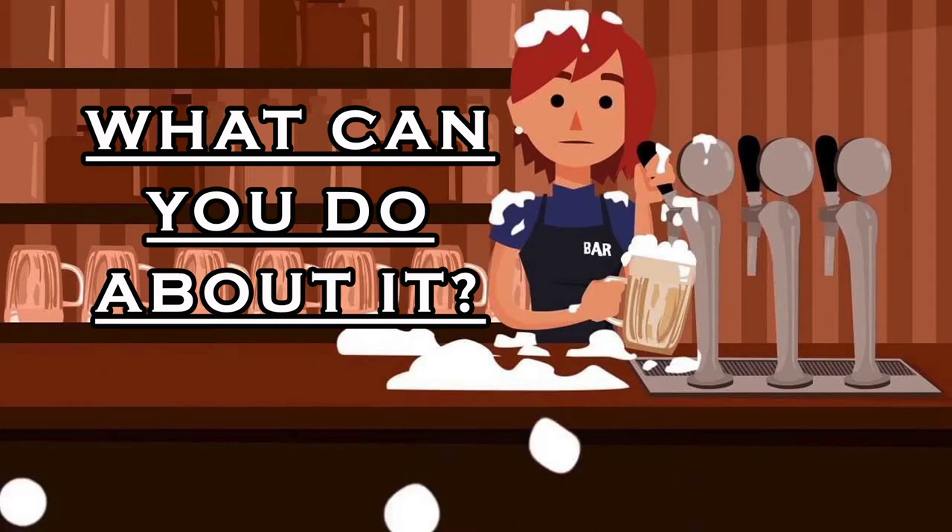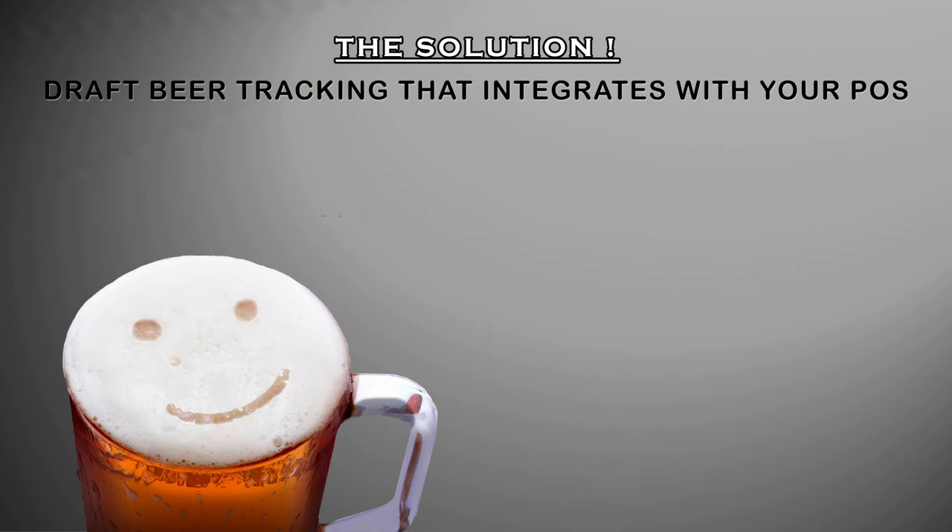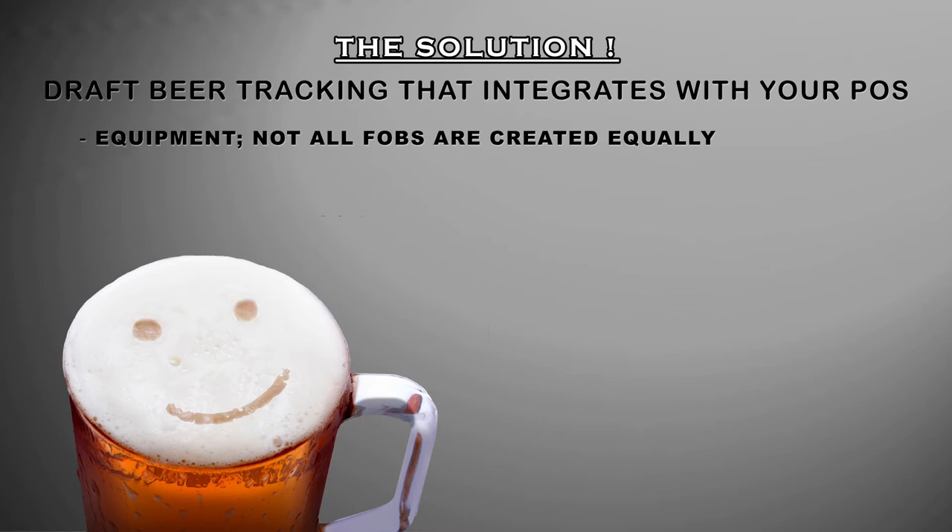The only question now is: what are you going to do about it, and how can we get you more pints out of every keg? The easiest solution is draft beer tracking that integrates with your POS. Starting with equipment — not all FOBs are created equal, and your equipment can often be part of either the problem or the solution.